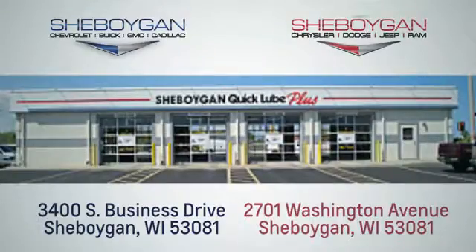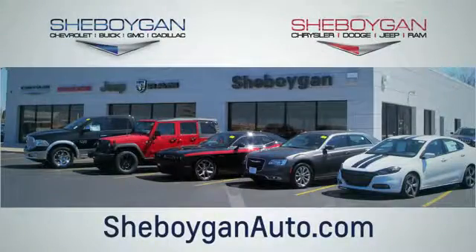Choose Sheboygan Auto. We are conveniently located at 3400 South Business Drive, or at 2701 Washington Avenue in Sheboygan, Wisconsin. Sheboyganautos.com.